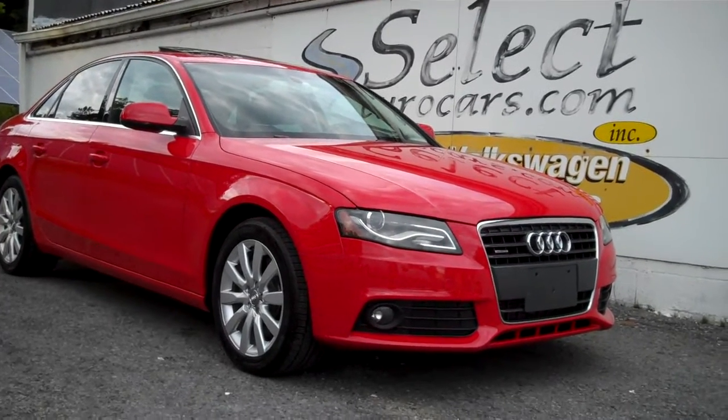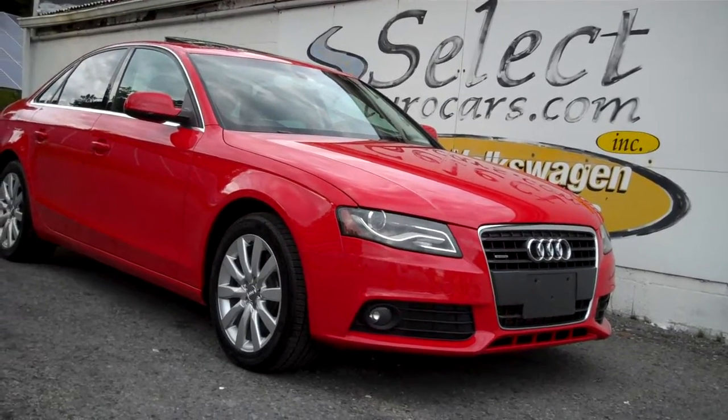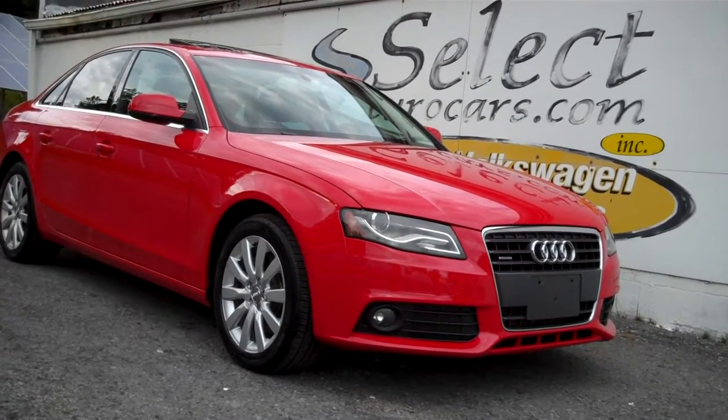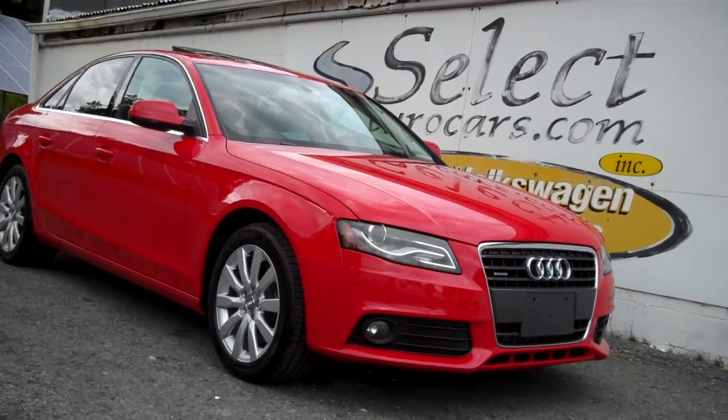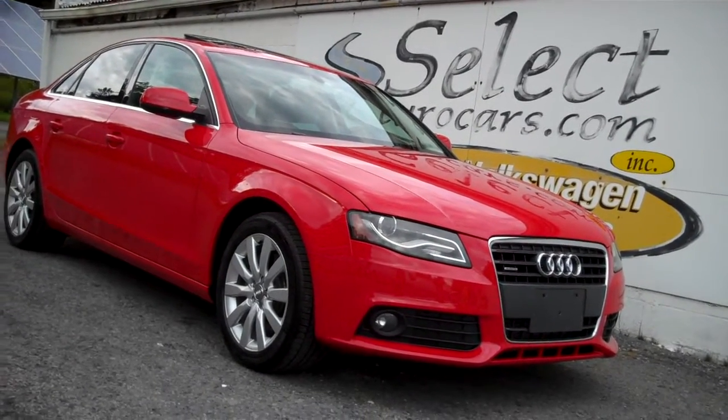Incredibly hard to find, but available here at Select Eurocars: this 2011 Audi A4 Quattro all-wheel drive, all the time, six-speed manual transmission.